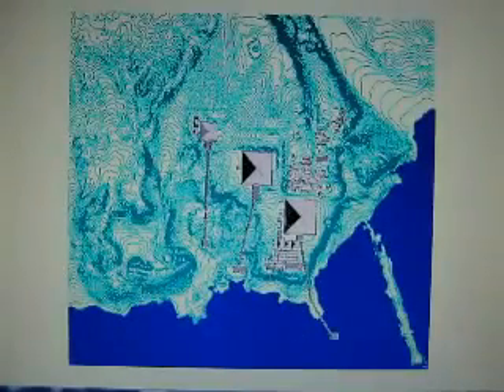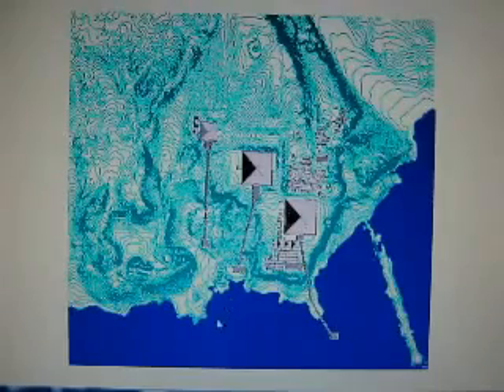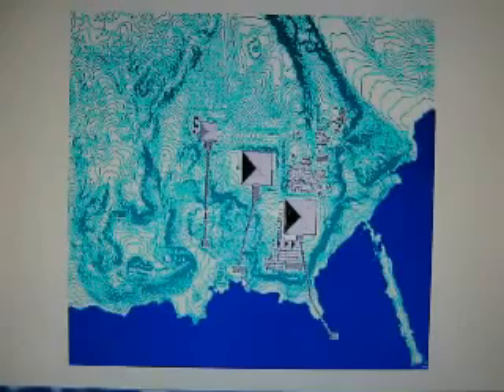Topographically it shows the Great Pyramid here and the causeway — this is where the Nile used to be. You can see the old channel, and right there is where the Sphinx Temple is. This is actually from the Oriental Institute. Around all the pyramids was a retaining wall; that is completely accepted, standard knowledge, and is not arguable.